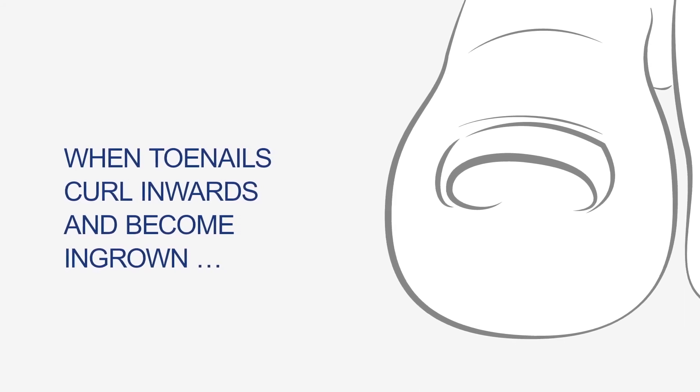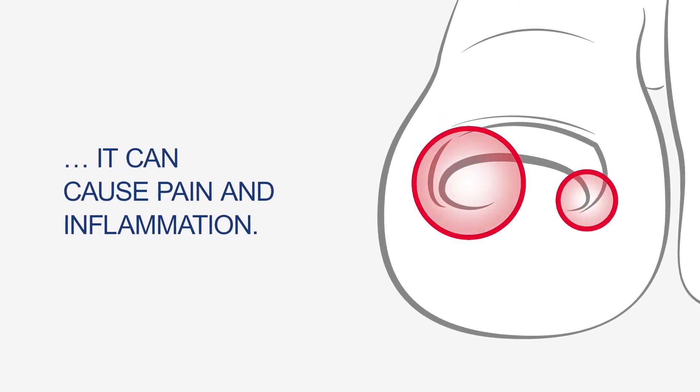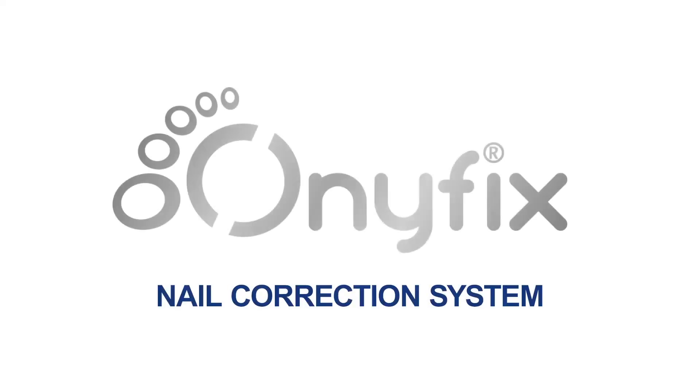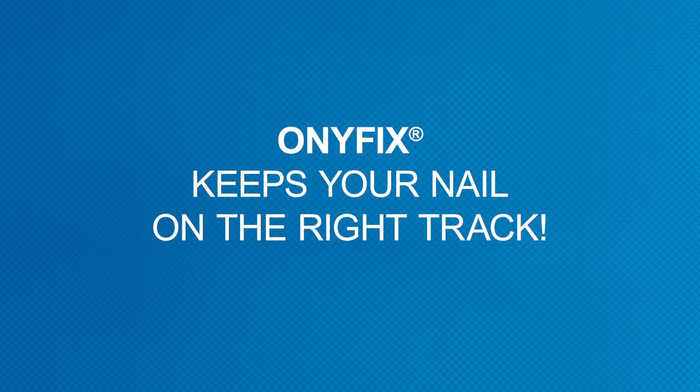When toenails curl inwards and become ingrown, it can cause pain and inflammation. Introducing a new, painless type of treatment: the Onifix Nail Correction System. Onifix keeps your nail on the right track.